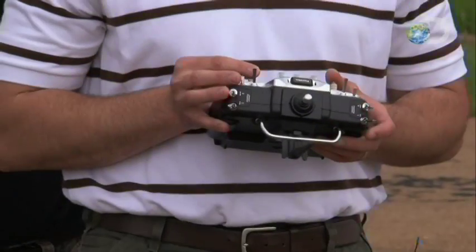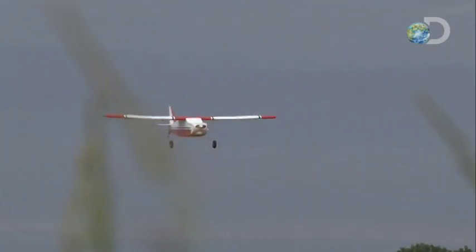On the count of three — one, two, three. It'll take precision flying to get just the probes into a tornado's circulation. If the plane gets too close, Reed's $30,000 investment will be blown to pieces.